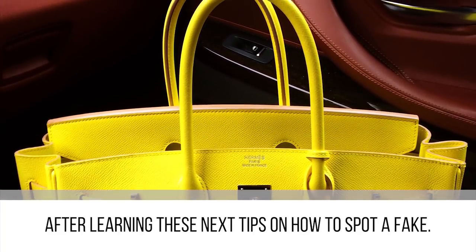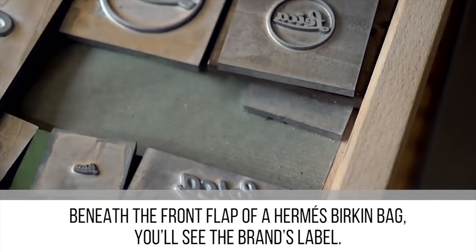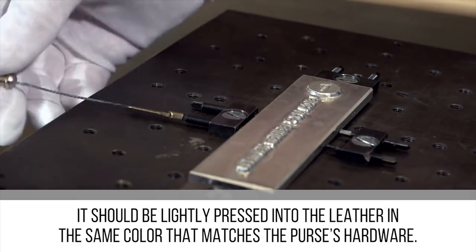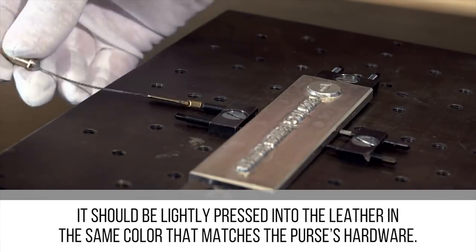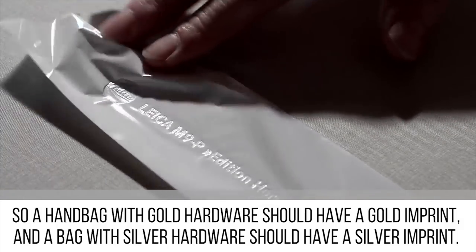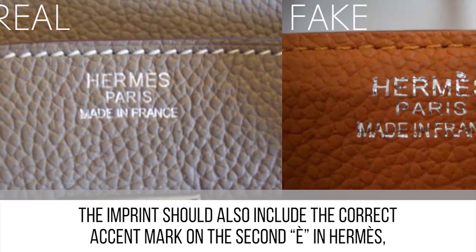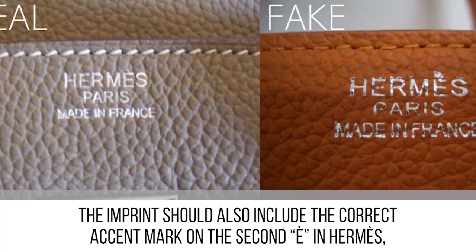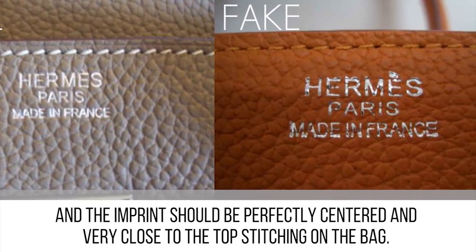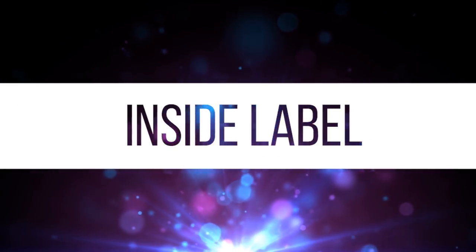You'll never have to worry about unknowingly purchasing a replica Hermès bag after learning these next tips. Beneath the front flap of a Hermès Birkin bag, you'll see the brand's label — it should be lightly pressed into the leather in the same color that matches the purse's hardware. A handbag with gold hardware should have a gold imprint, and a bag with silver hardware should have a silver imprint. The imprint should also include the correct accent mark on the second 'e' in Hermès, and should be perfectly centered and very close to the top stitching on the bag.